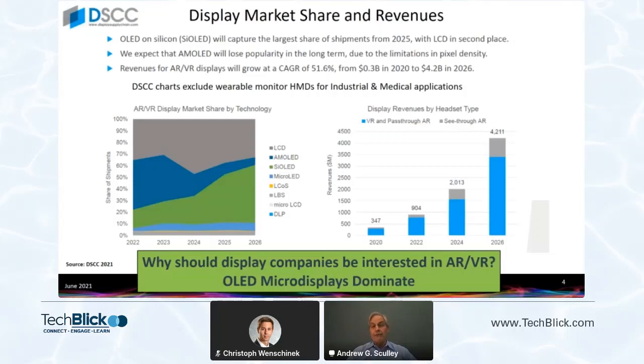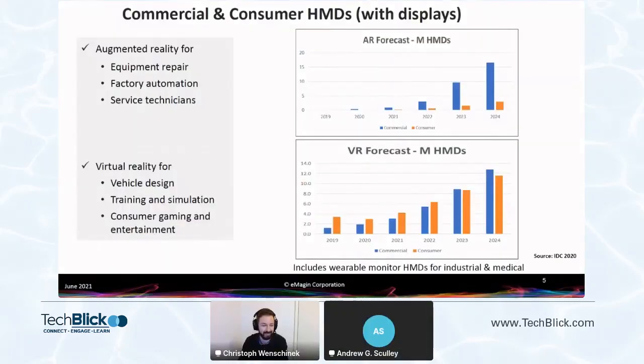So again, four-point-two billion dollars — that's a big number in 2026, and half of it by units is micro displays using OLED technology on silicon. We're talking about AR and VR split between commercial and consumer markets.